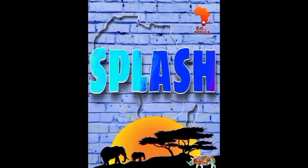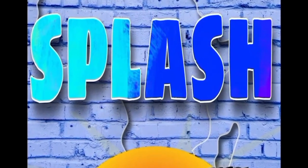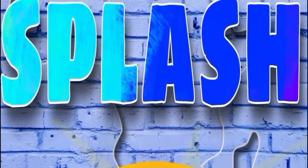Welcome to another episode of Splash Africa. The analytics suggest a lot of you are new, so please subscribe and press that like button for me. I know it's a very YouTube thing to say, but it does encourage me to make more stuff for you.